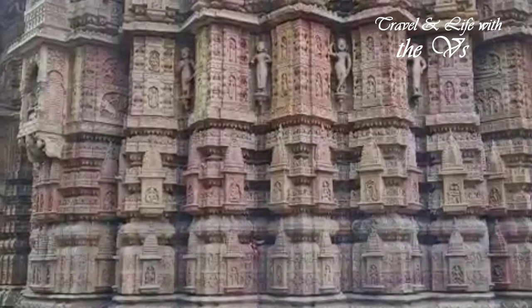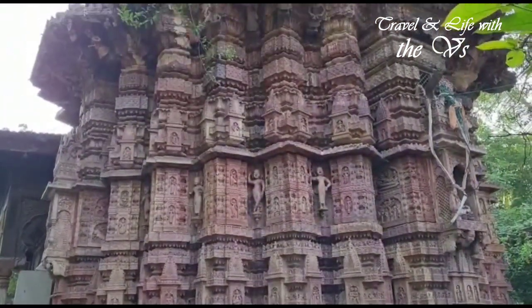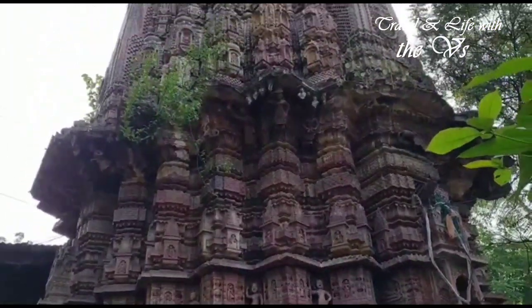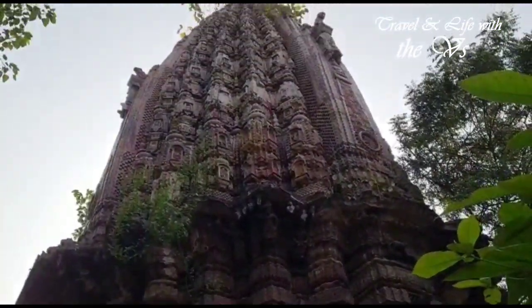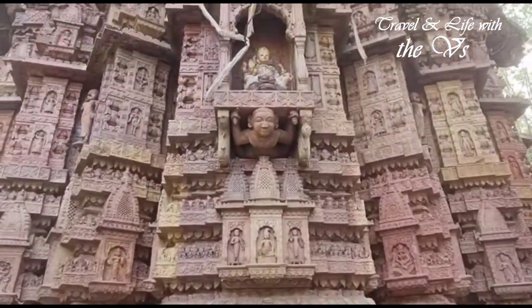Similar to the Gaumuk at the Shiv temple is a marble crocodile. As we went around the temple, we were mesmerized by the magnificence.